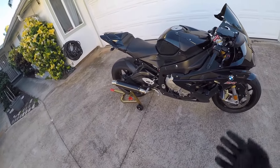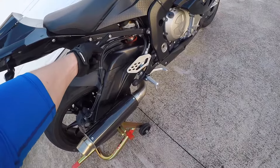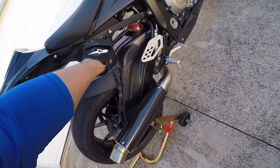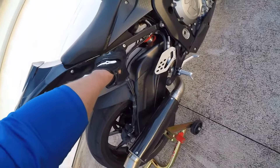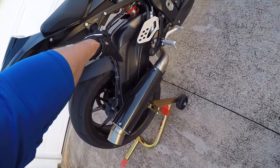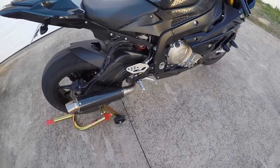I think I might get an Akrapovic exhaust — we'll see in the future. A big thing I added here: I got rid of the passenger pegs and bought these Sato Racing hooks. I think they look pretty cool. There's a gap in the BMW if you don't cover it and things will rattle around. It also serves dual purpose because now it's a tie-down hook for both sides — so if you want to put it in the back of a truck or take it to race day. And it looks pretty badass. Got it from RevZilla.